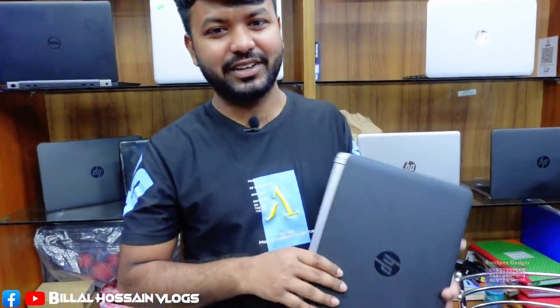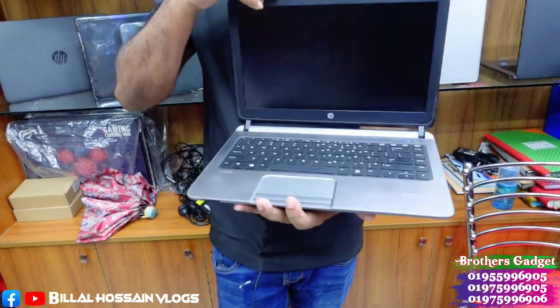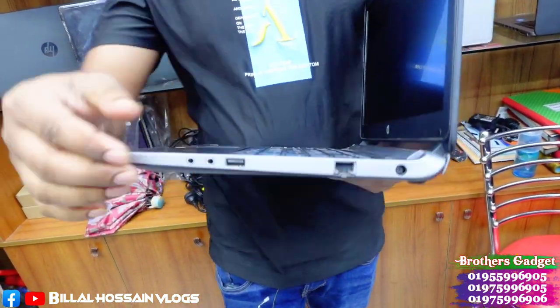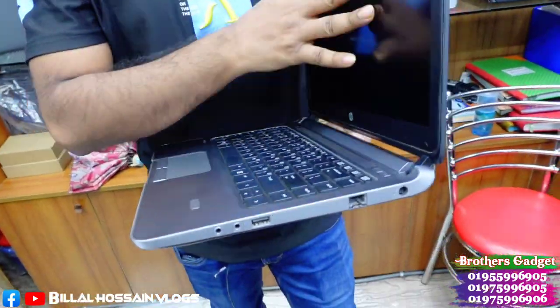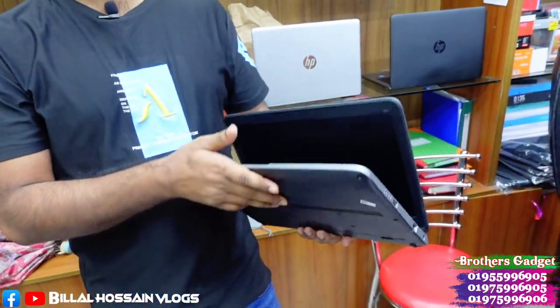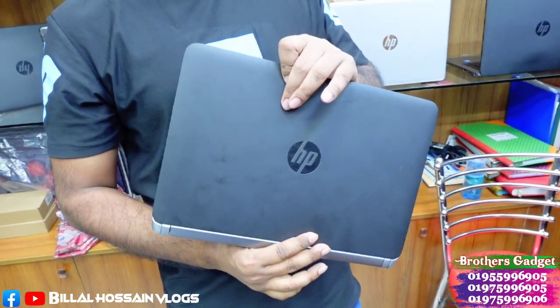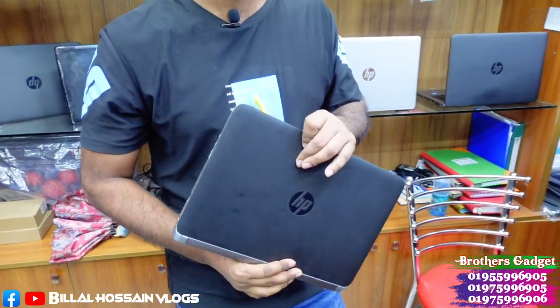Let's start with this laptop. This is an SP ProBook 430 model. It has 4GB RAM, 500GB hard disk, dual-stage, super slim laptop. This is a 13.3-inch display. The customer has purchased this for 9,500. It has a lot of battery backup and I have many customers.